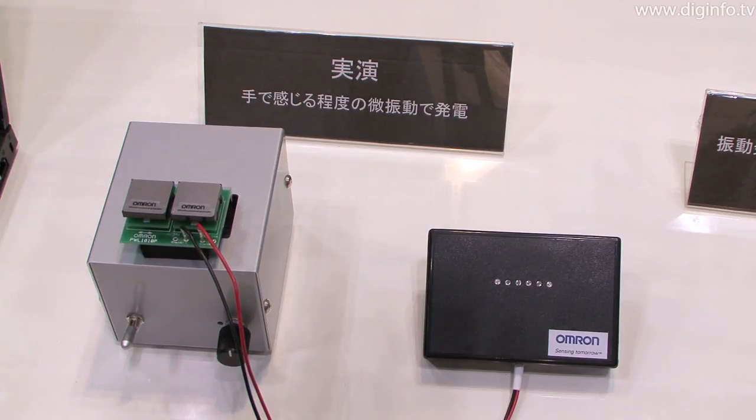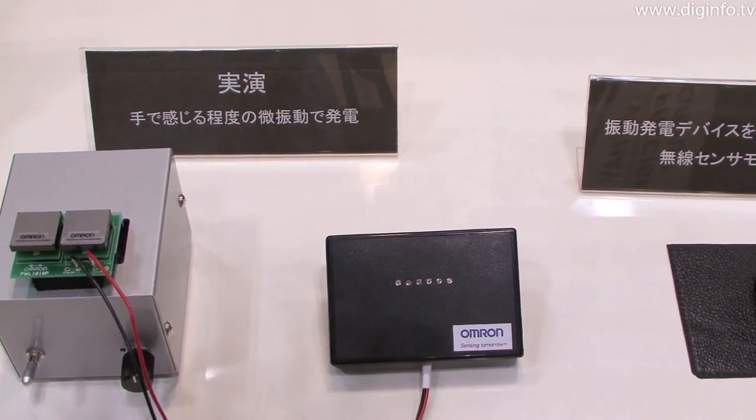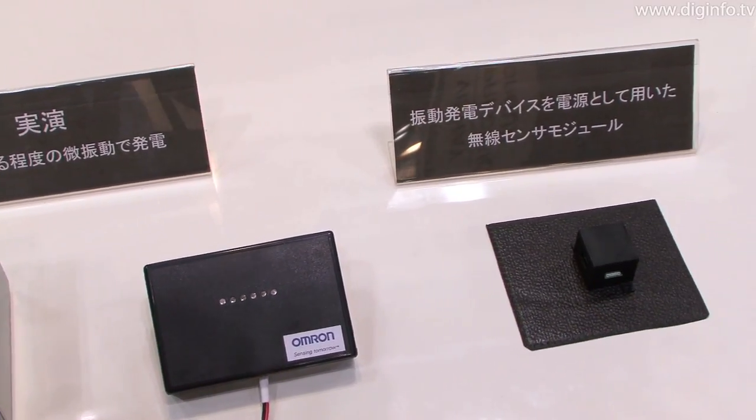By combining this generator with a sensor and wireless module, it can be used to transmit sensor data such as temperature and pressure without needing cables or batteries.